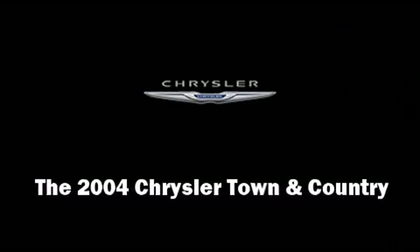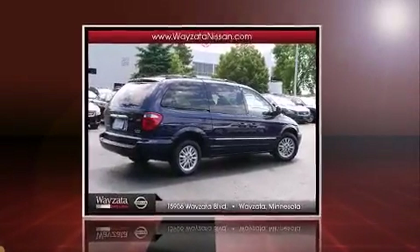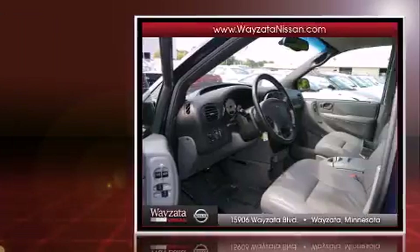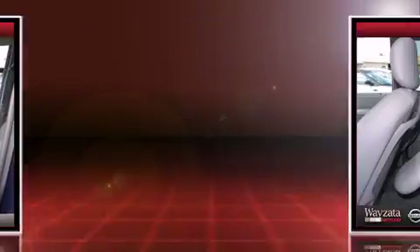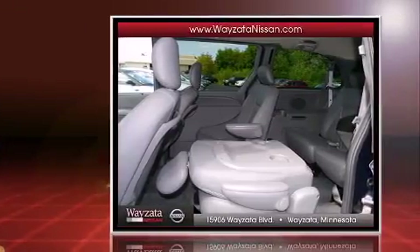You're going to love the 2004 Chrysler Town & Country. This 7-passenger van provides exceptional value. It features all-wheel drive versatility, an automatic transmission, and a refined 6-cylinder engine.